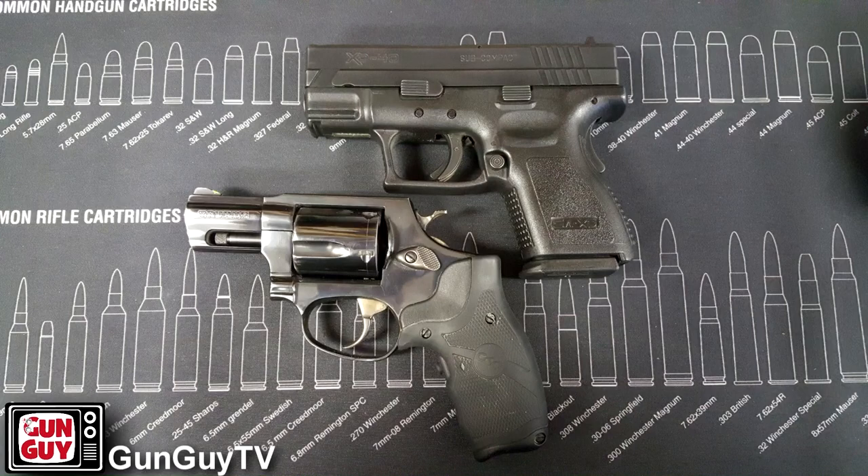Of all the handguns I have, it's this one and my Springfield XD Subcompact .40 that are the two guns I carry most of the time. It's this one and the .40 that I shoot the most. Why? Because these are the two guns that I have with me all the time.